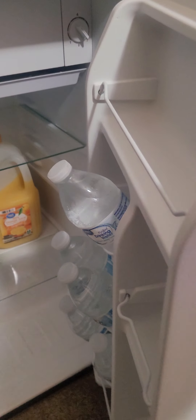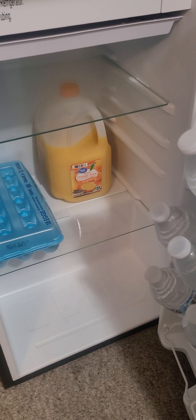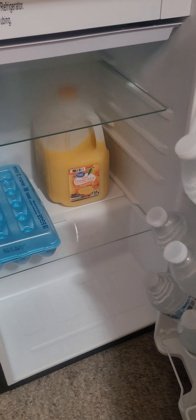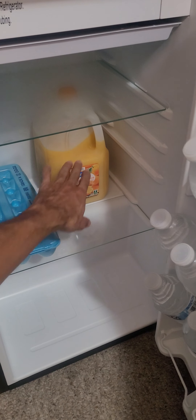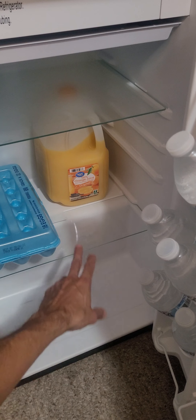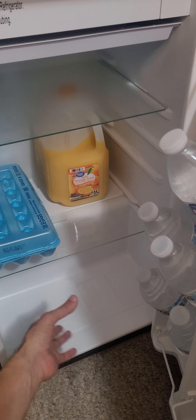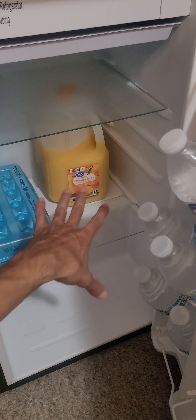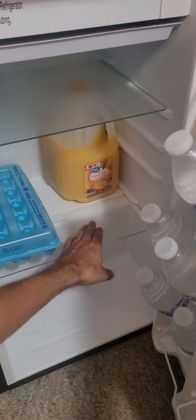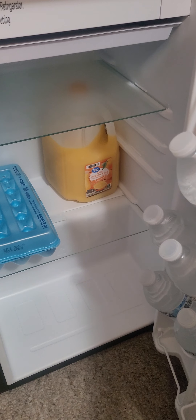I wanted to try fitting a gallon of orange juice to see how it fits. What I found is that if you place it down on the lower shelf, the door cannot close. You can remove the glass shelf, but you can't put the gallon there. However, I like that you can place it on the back — and it's not resting on top of the glass shelf, which is nice because I feel the glass is a bit fragile.